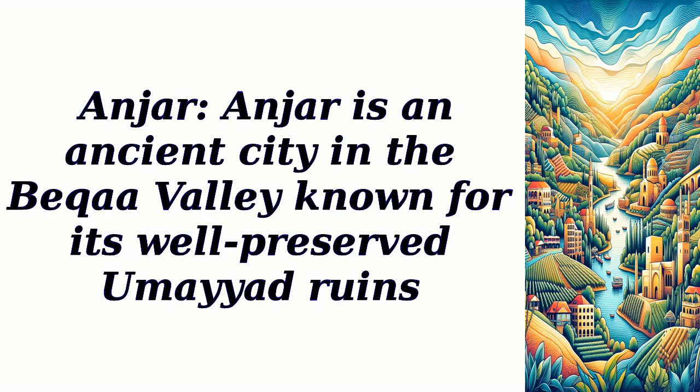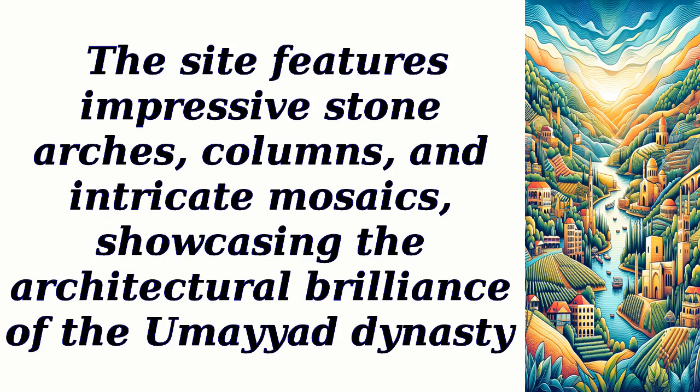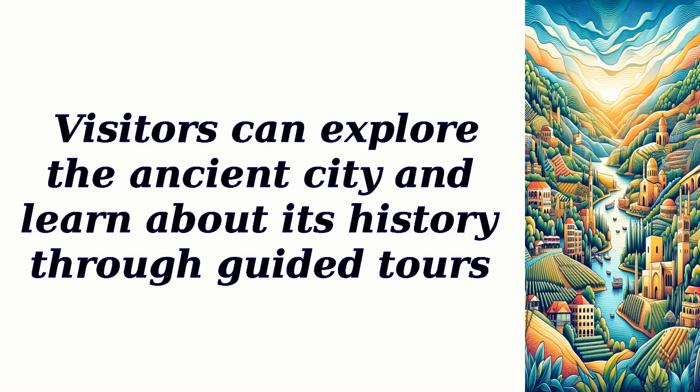Anger is an ancient city in the Bica Valley known for its well-preserved Umayyad ruins. The site features impressive stone arches, columns, and intricate mosaics, showcasing the architectural brilliance of the Umayyad dynasty. Visitors can explore the ancient city and learn about its history through guided tours.